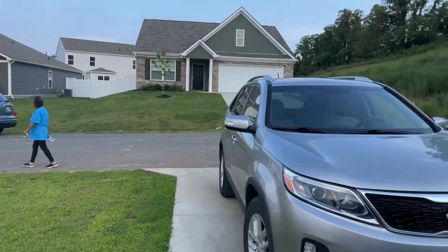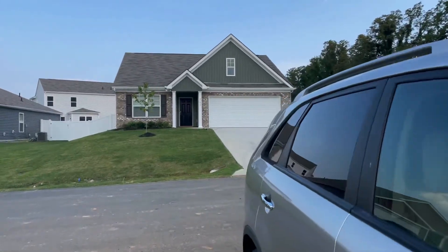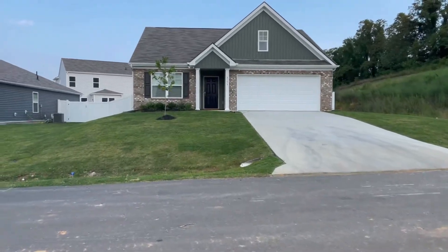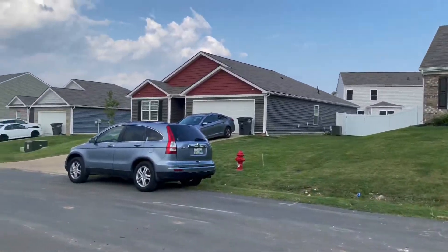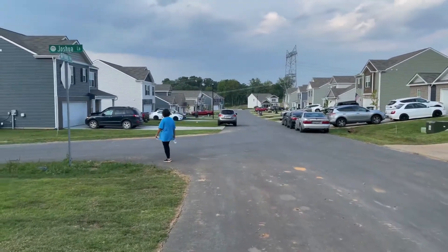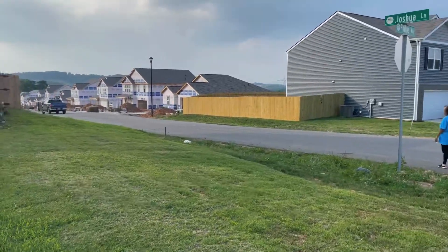Hey, Sunday everyone! I thought I'd give you a little tour of the neighborhood. The last update was when they were starting to build the homes behind us, and they've actually added a little bit more, so we're gonna go down here and do a little walk tour and let y'all check it out.